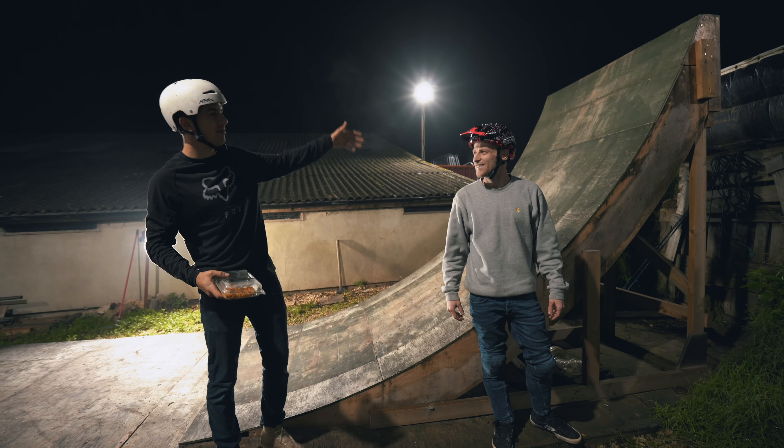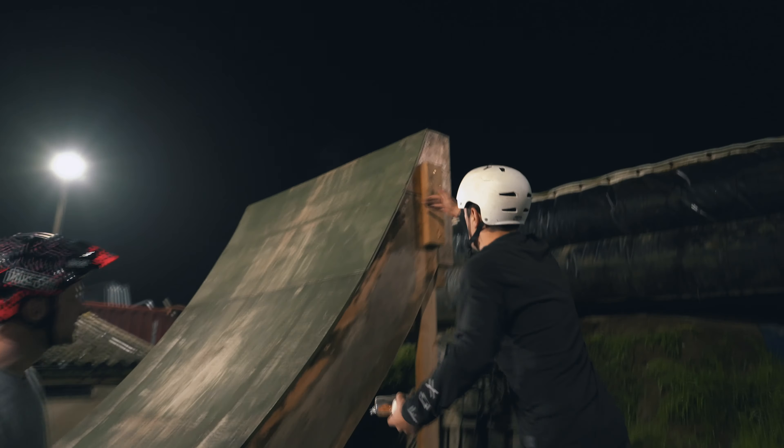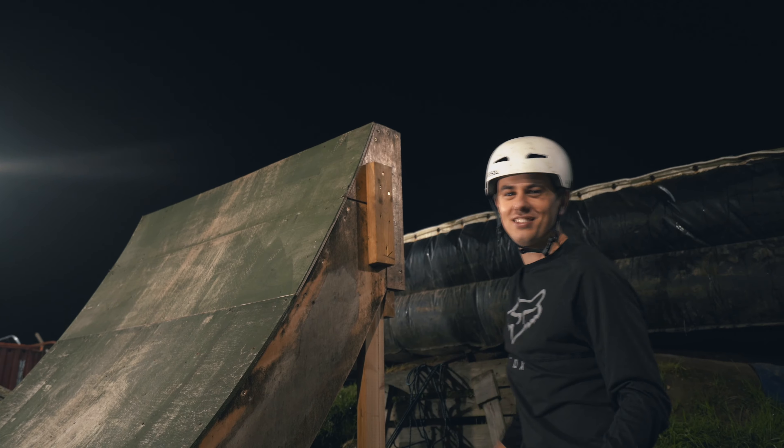It has a removable top so you can actually change the size if you want. Just unscrew this piece, take the top section off and you've got a seven-foot kicker.